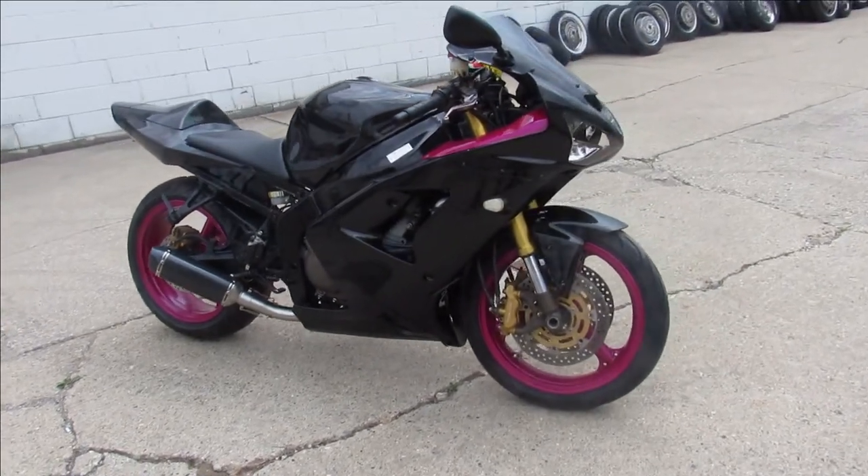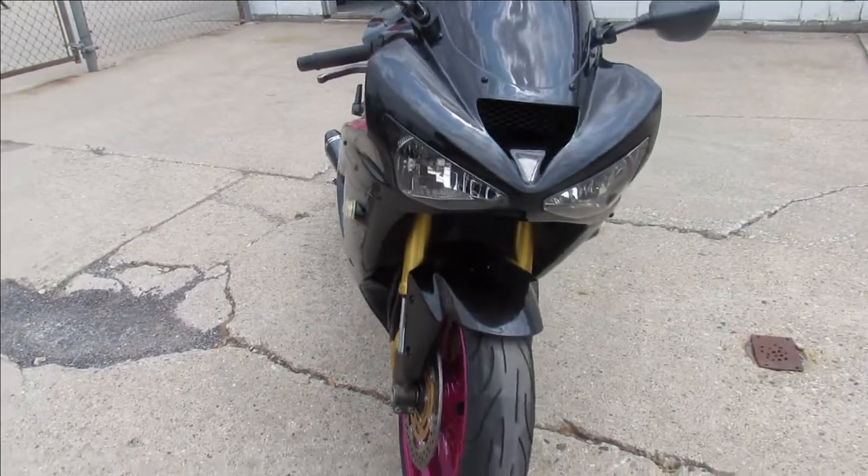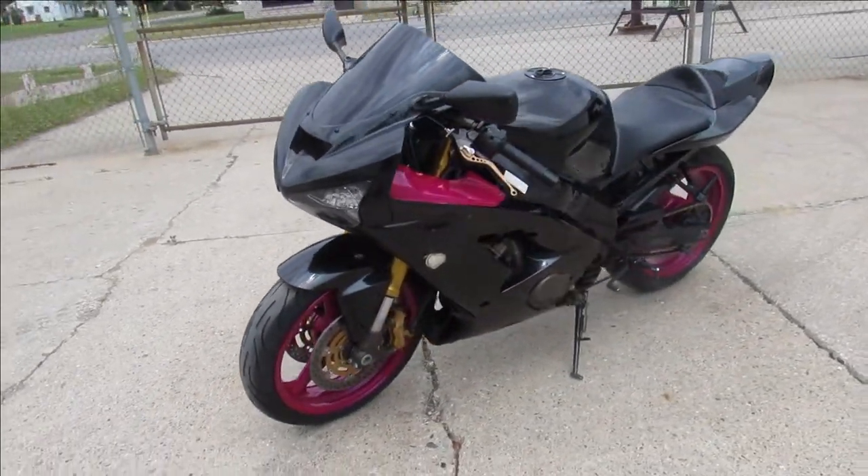Hey guys, anybody looking for a nice clean sport bike, we got it here at Approval Power Sports. This one's a 2004 Kawasaki Ninja ZX-6R — it's a good looking bike.